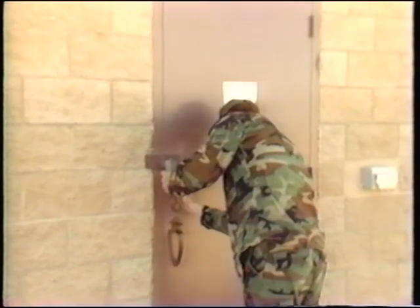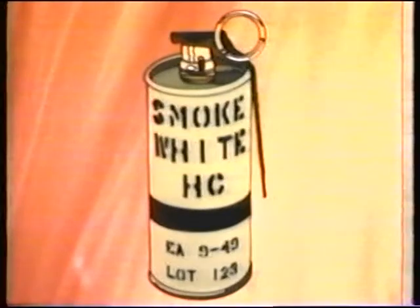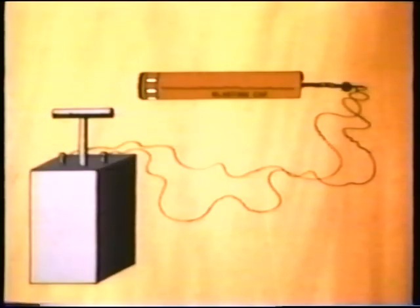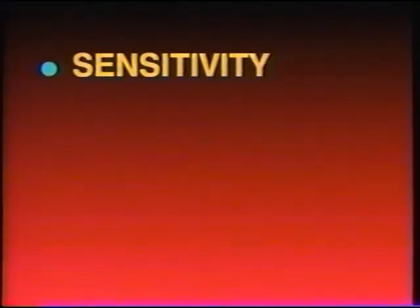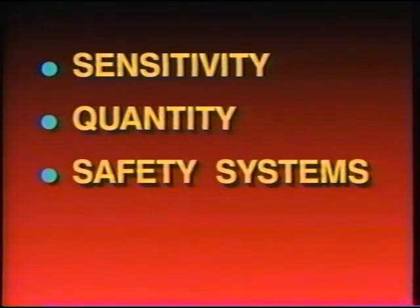One of the basic concepts of explosive safety is compatibility. Ammunition and explosive items are assigned to one of the compatibility groups for storage, maintenance, and transportation. These groups are based on the sensitivity of the explosive, the quantity in each device, the design safety features that are built in, and toxicity.